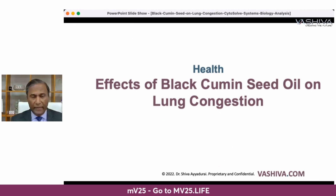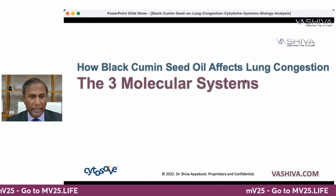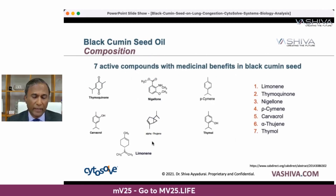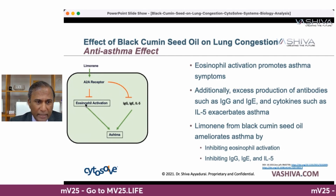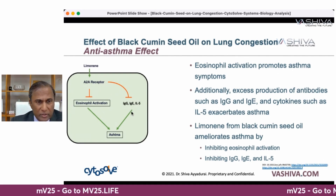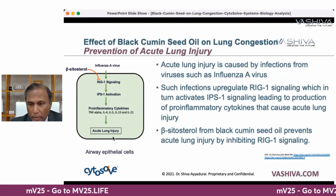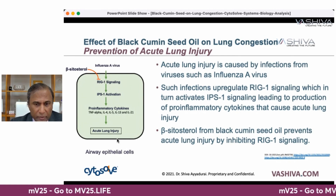Now let's talk about how exactly black cumin seed oil affects lung congestion. There are three molecular systems it affects: the anti-asthma effect, the anti-fibrosis effect, and the acute lung injury prevention effect. Limonene from black cumin seed oil ameliorates asthma by inhibiting eosinophil activation and supporting the A2A receptor, which knocks down those inflammatory signals. Beta-sitosterol from black cumin seed inhibits TGF-beta and prevents fibrosis. For acute lung injury prevention, beta-sitosterol stops the RIG-1 signaling pathway, thereby stopping acute lung injury.